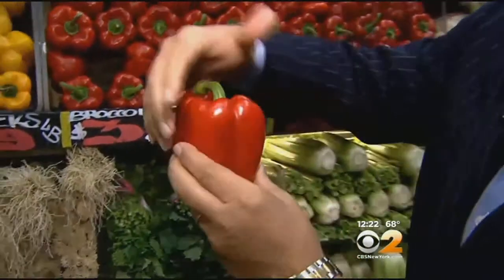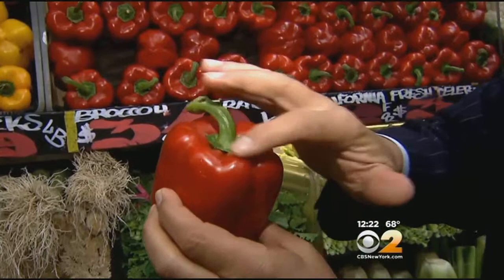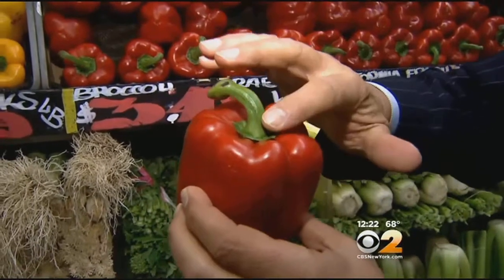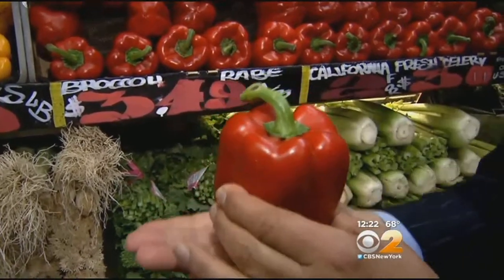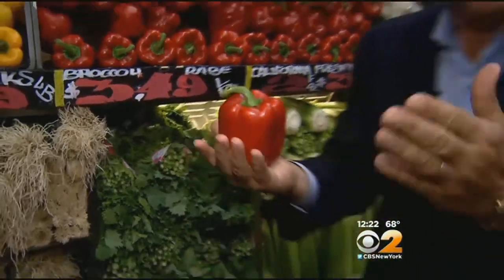Let's talk about selection and storage. When you buy them, you want to make sure they're red all the way around, just like this. You want to make sure that right here at the crown, there's no decaying, and the stem is nice and green. And if you hold it in your hand and it stands up, that's good — thick walls, great to sauté and even better to stuff.